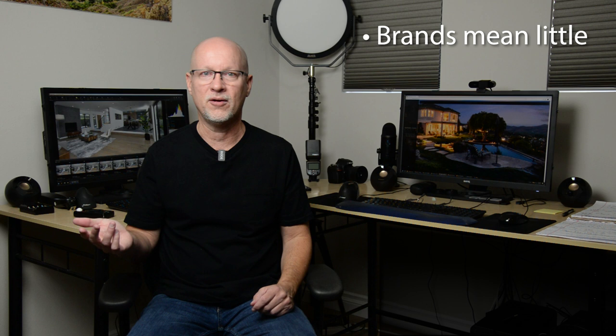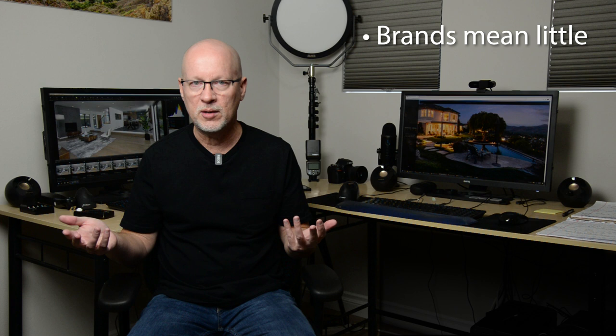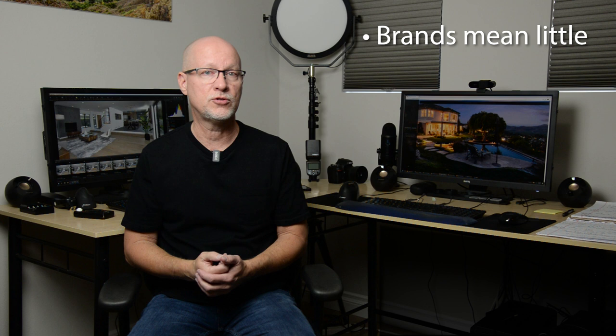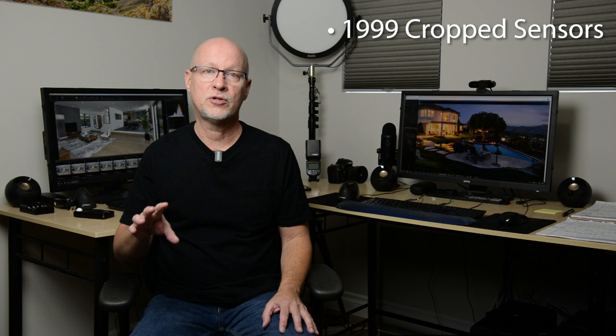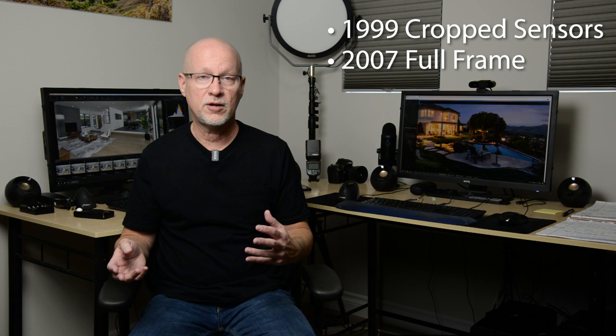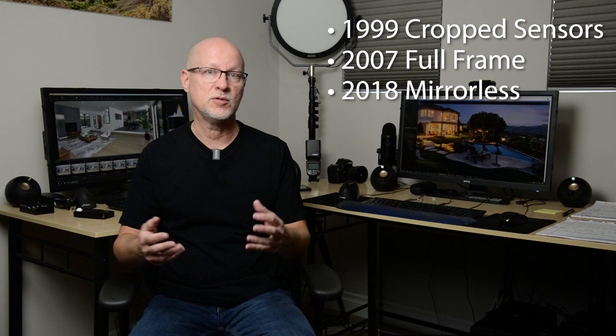Technology has progressed so well across all camera manufacturers in the last few years that brands hardly even matter — quality is going to be about the same. There are other considerations like lens availability and support, but those are becoming smaller issues. When we look back over the last 20–30 years, it wasn't until recently that these digital cameras even came to be. It was back in 1999 — about 23 years ago — when Nikon first started making the DX camera format, and FX followed quite a few years later. Full-frame cameras really didn't come into being digitally until about 2007, and mirrorless started coming out around 2018 — only about 11 years between digital full-frame and mirrorless cameras.